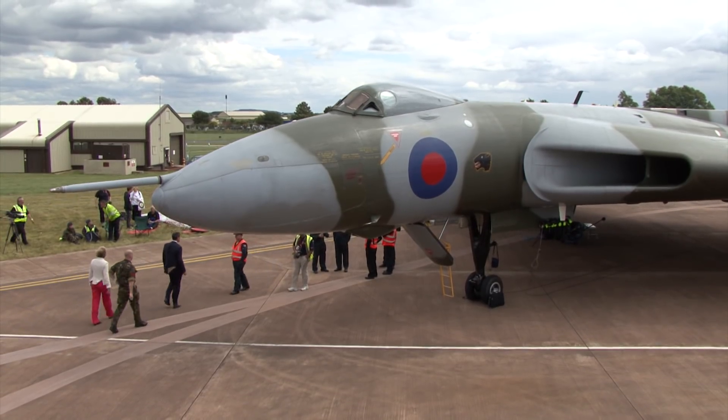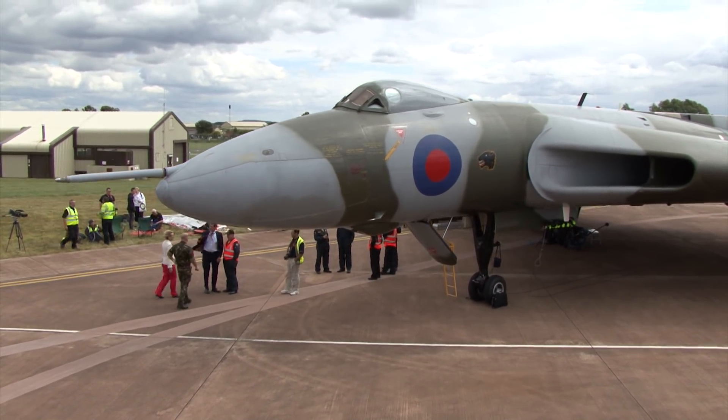My job is basically making videos of airplanes flying backwards and forwards. This video doesn't feature an airplane flying much at all. It's the Vulcan, sat on the ground, undergoing the start-up procedure — a 30 to 45 minute procedure condensed here down into five minutes, and I find it really entertaining. You may not. I hope you do.